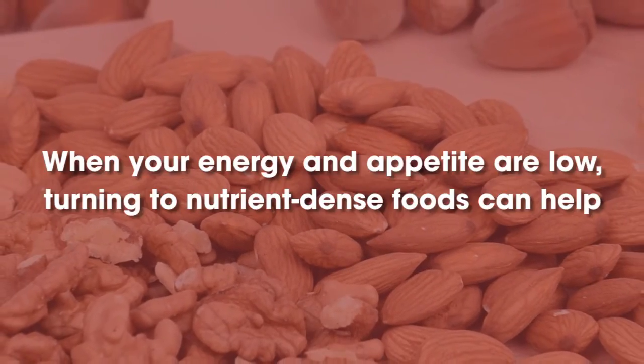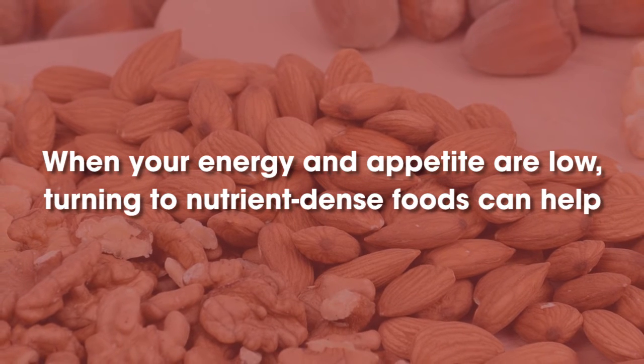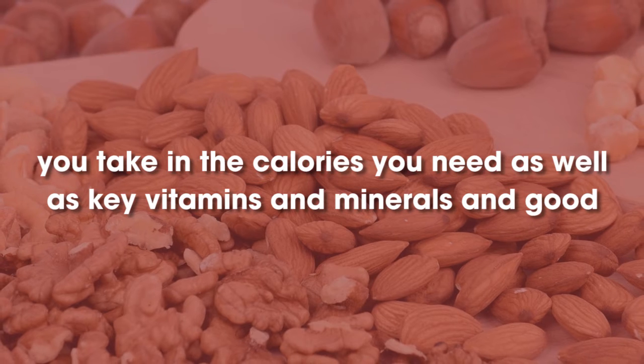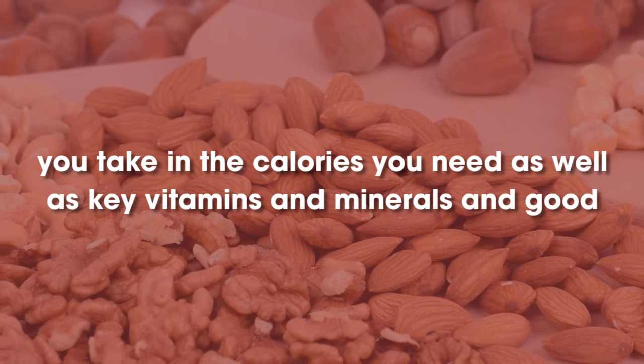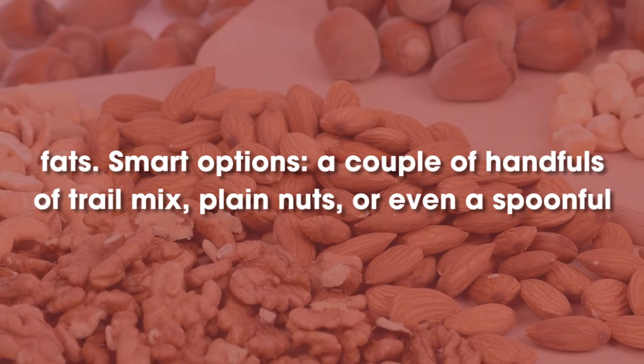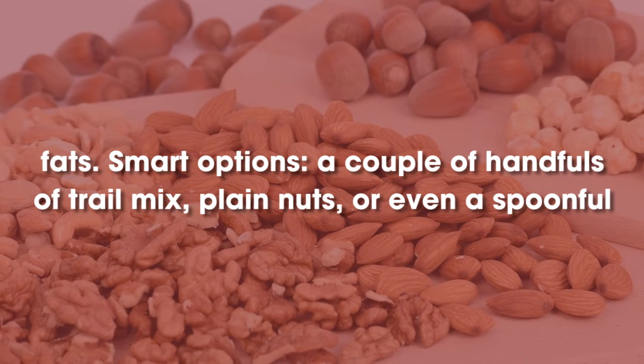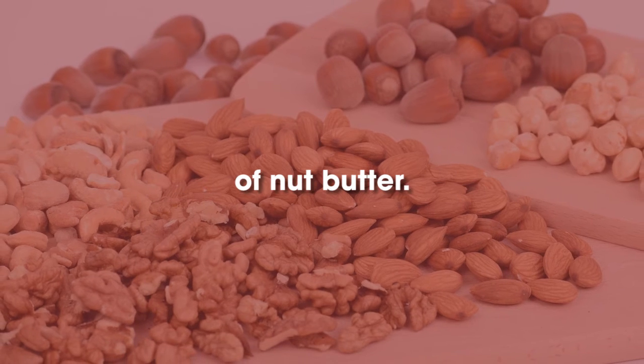Trail Mix. When your energy and appetite are low, turning to nutrient-dense foods can help you take in the calories you need as well as key vitamins and minerals and good fats. Smart options include a couple of handfuls of trail mix, plain nuts, or even a spoonful of nut butter.